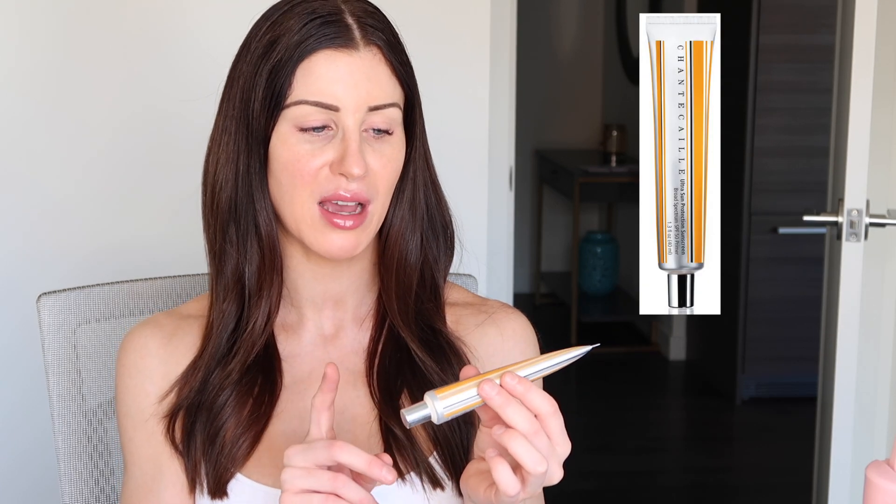I've already gone in with my sunscreen for the day — I use the Shantakai Ultra Sun Protection Sunscreen. This is a broad spectrum SPF 45 primer. I really like this underneath makeup because it's very cosmetically elegant and smoothing on the skin. It reduces the appearance of texture and works really well for my dry skin. Without even going on with makeup, it's already giving me that really nice smooth look.